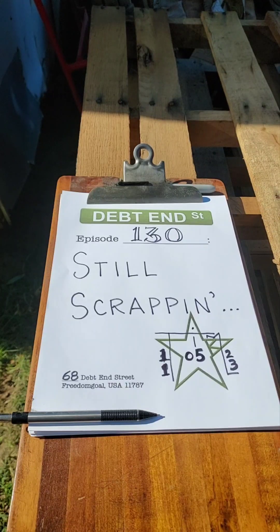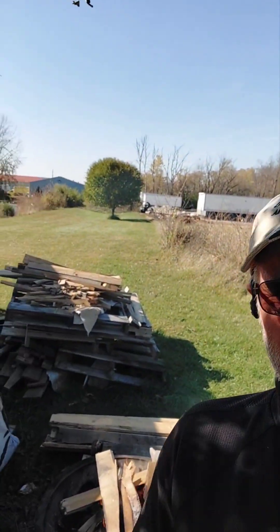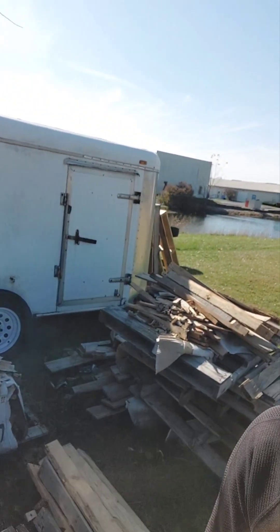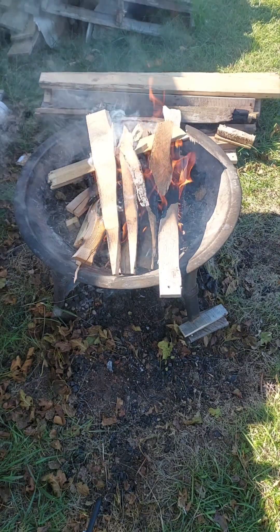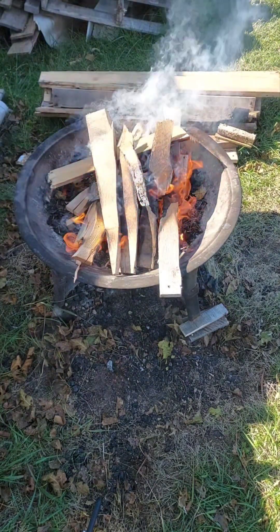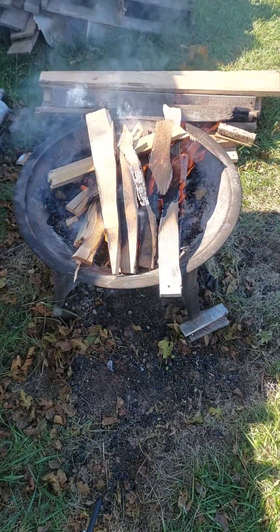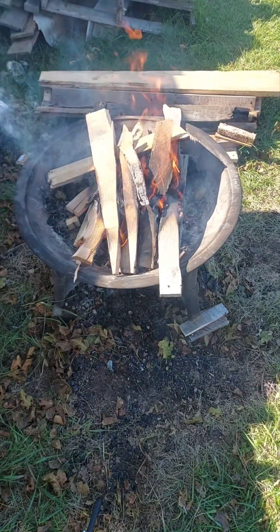Please excuse any wind noise — it's a little gusty out here but still trying to get stuff done. This is not the only pile I need to take care of. There's a stack over here and more over here. Some of it is going to go into the dumpster and some of it is going to go on this carefully controlled fire — in this breeze.